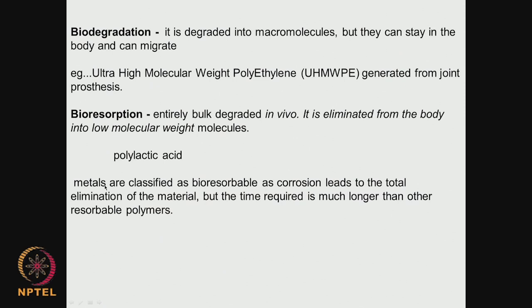Sometimes we even call metals bioresorbable. Corrosion or attrition of metal joints and metal implants produces material which may be removed or excreted from the body, though this takes much longer compared to polylactic acid. These are 2 important properties. Nowadays there is a lot of interest in bioresorbable cardiovascular stents — currently titanium-based alloys are used and they remain inside the body forever, so can we have a bioresorbable stent that completely disappears after a few months?